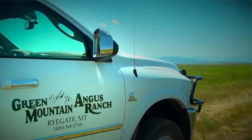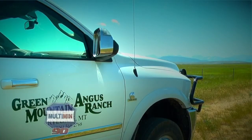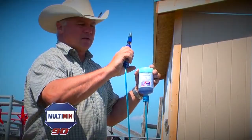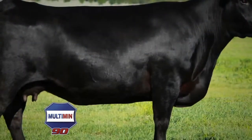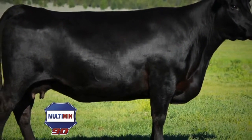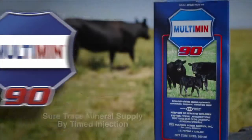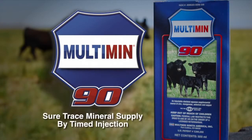We own and operate Green Mountain Angus Ranch out of Rygate, Montana. We've been in the Angus business for about 30 years now. We've been using the Multimin product for about seven years. We started using it off the recommendation of our embryologist. He suggested that we give our recipient cows a shot prior to putting embryos in. We had a real good conception rate that spring and we've been using the product ever since.